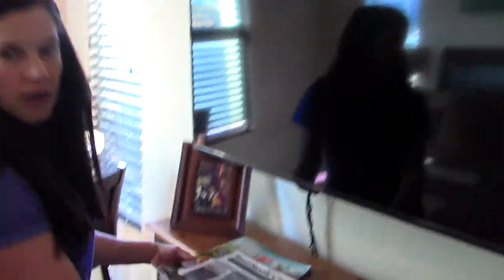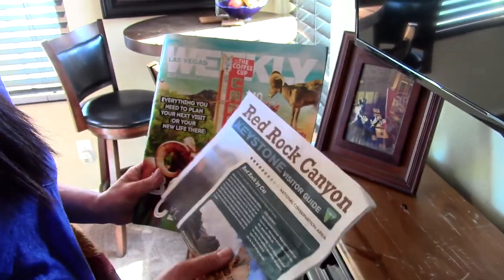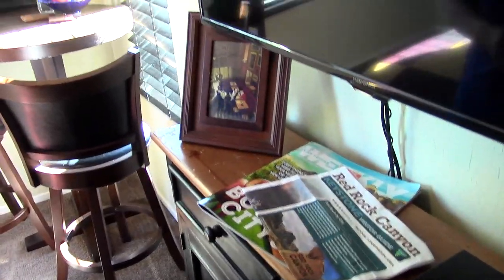Over here I have a TV with cable and a DVD player. I also offer magazines — this is the Red Rock Canyon guide, which is popular for people visiting. I'm here in Las Vegas, so this is just a Las Vegas weekly magazine so guests get some information on Las Vegas.